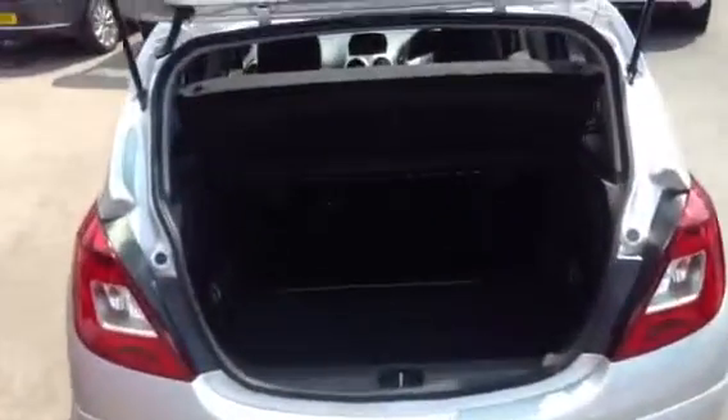There is lots of space in the boot on the Corsa. It has a bench folding back seat, so if you want to get a push bike or something larger in there, you can. This particular model also comes with an inflation kit.